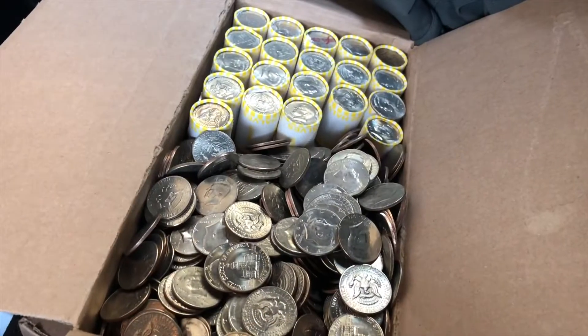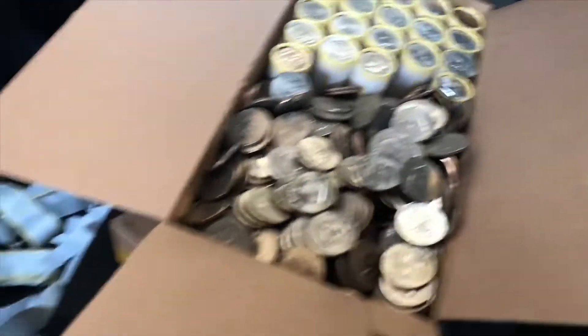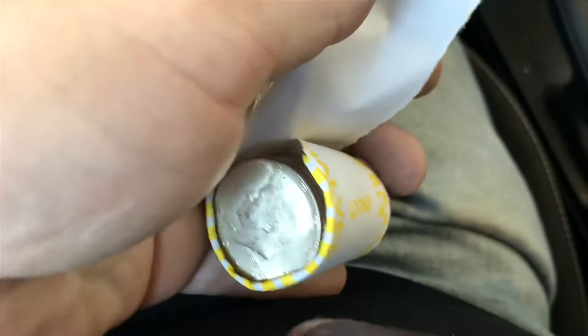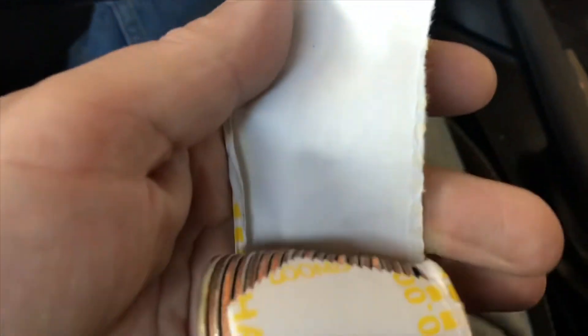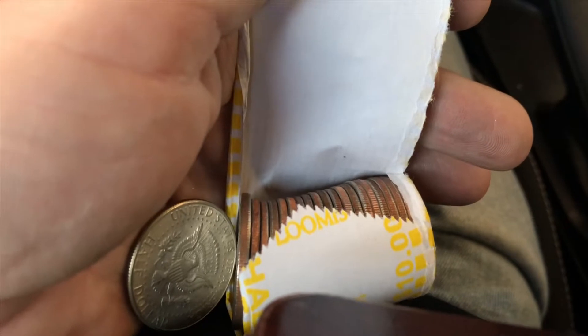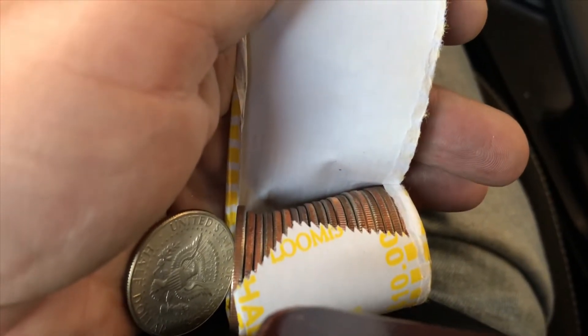Still working my way through my first box and I just opened another roll. I didn't notice it but I had an ender — 1965. Third silver of the box, and I've got another box after this. I just got to my hotel — going to bring these inside and finish up.